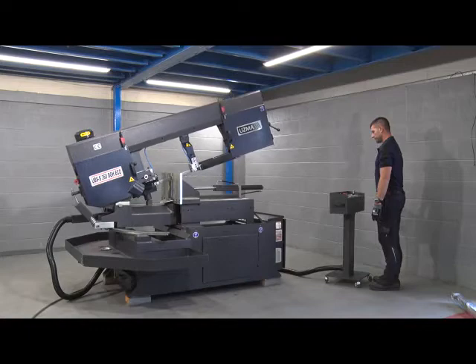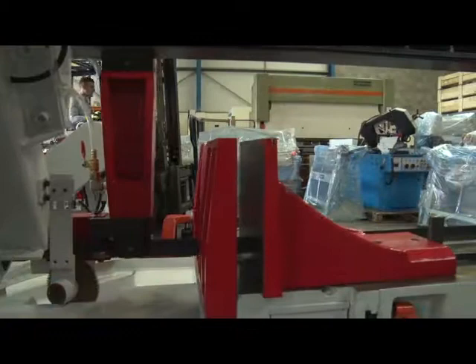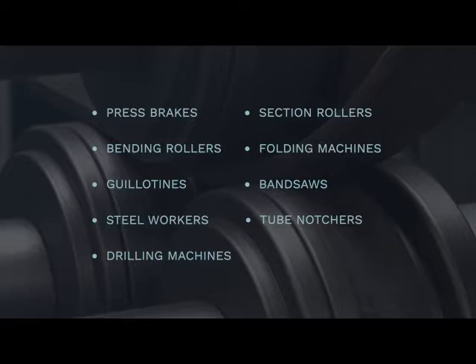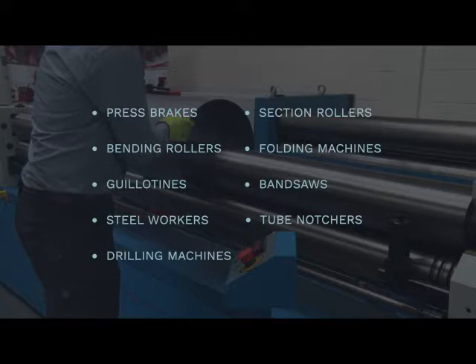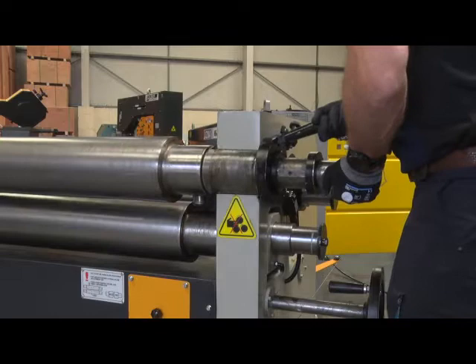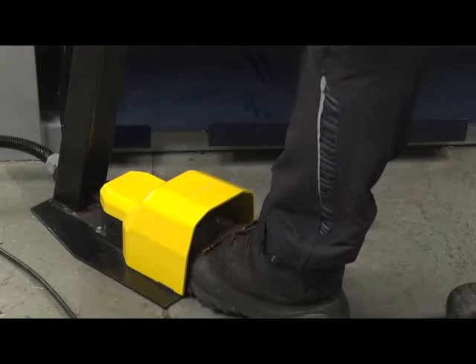The company was formed in 1973 solely selling used machinery to the UK market, which means we have a huge amount of knowledge and experience. We've been supplying used press brakes, bending rollers, guillotines, steel workers and all other types of sheet metal machinery to completely satisfy customers for many years. All our used machines are thoroughly inspected, run and tested by myself, and any parts that are worn or damaged or that affect the machine's performance are replaced.